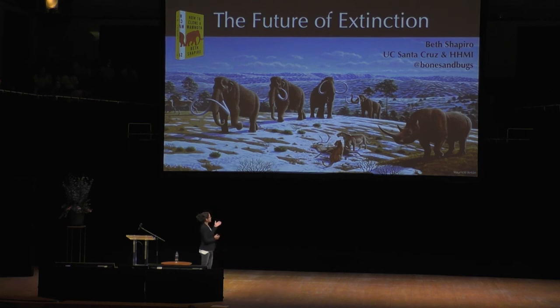It does have a subtitle — the science of de-extinction — which is a more honest appraisal of what's inside. I try to walk through the entire process of bringing an extinct species back to life, from finding the right specimens to figuring out how to develop that specimen into an actual living breathing thing, and also releasing it into the environment.